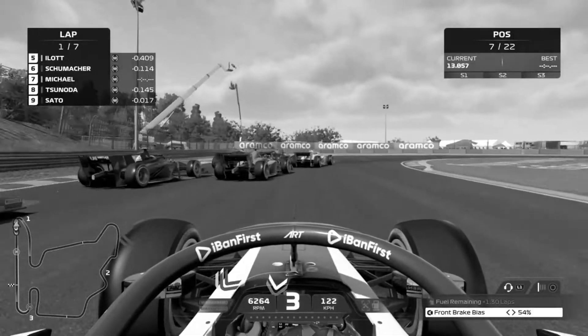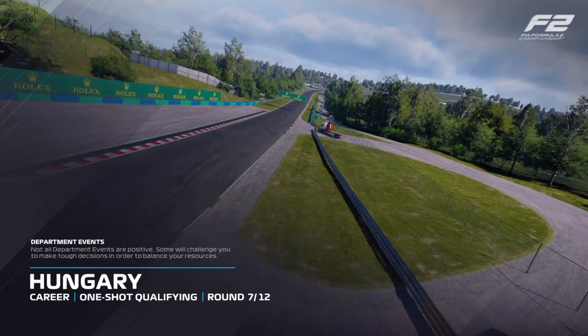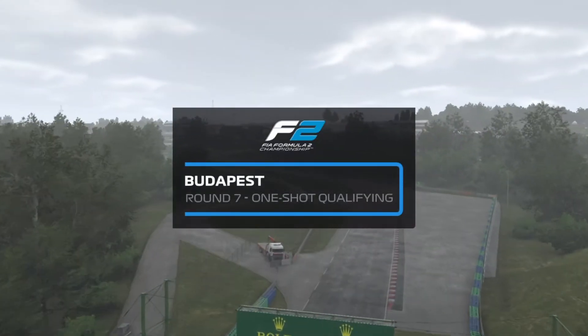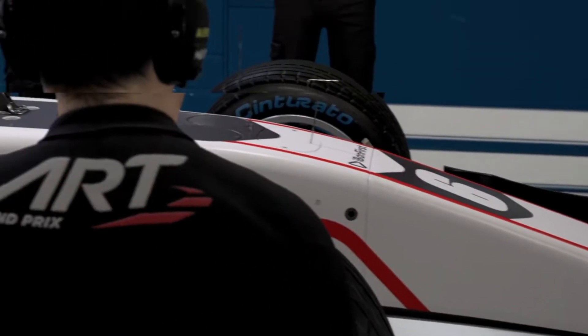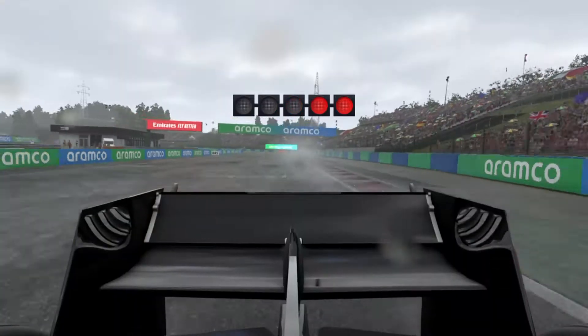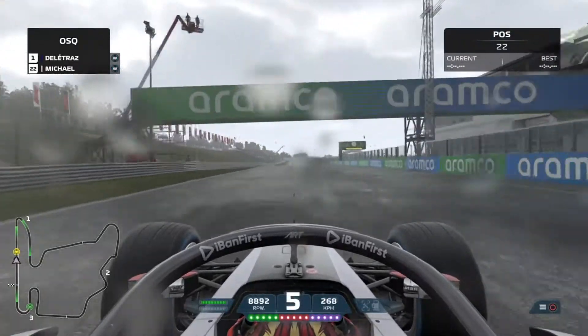Welcome back to another video. Today we're out here in Hungary, Budapest to be exact, and this is a very unique track. I describe it as the Monaco without walls — overtaking on this track proves to be difficult at times. Like Monaco, you just have to follow one line all through sector 2 and sector 3, but it's a very fun circuit to drive on nonetheless.